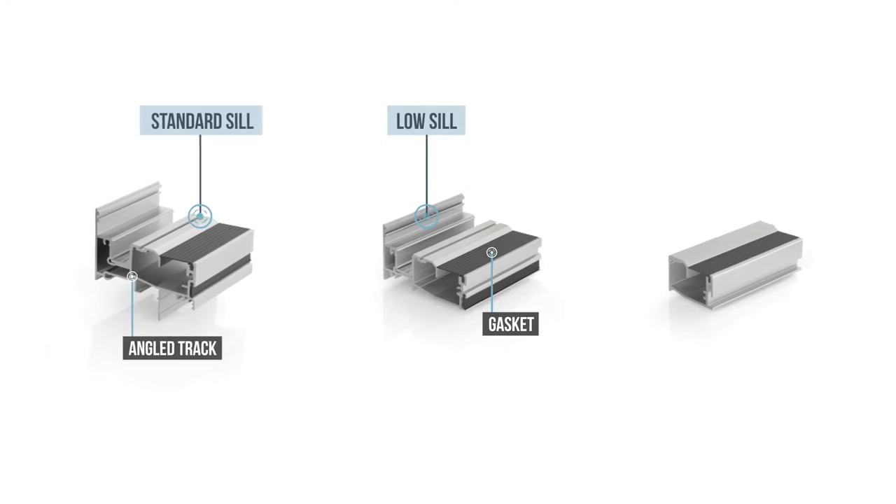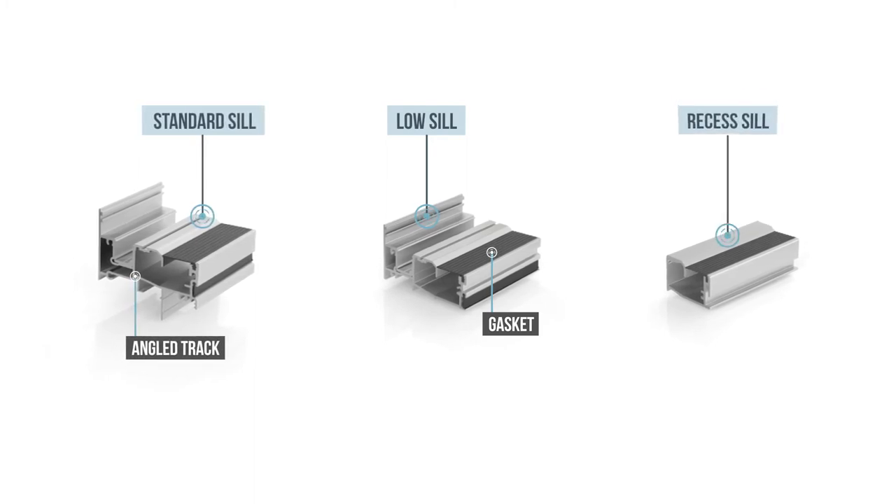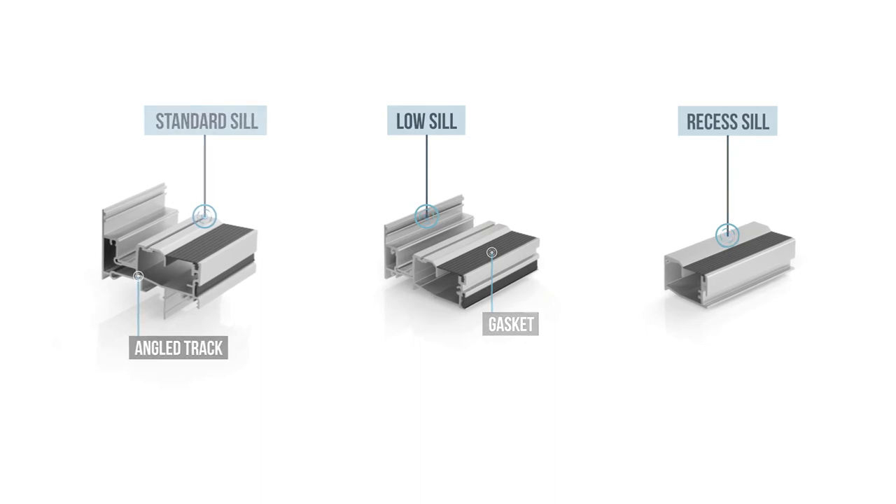Or in a certain fully protected situation, the recessed sill channel can be used to maximise ease of access.